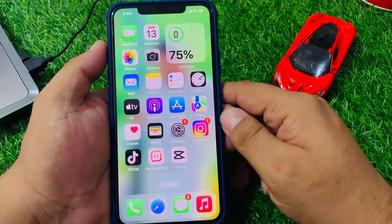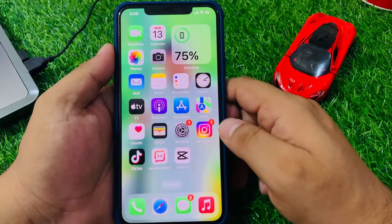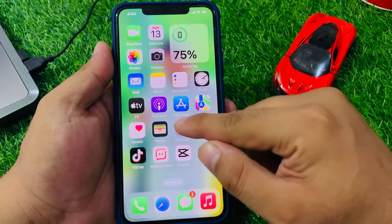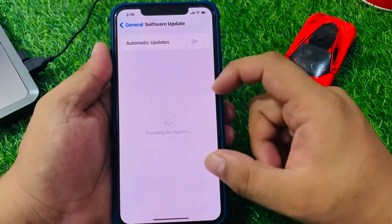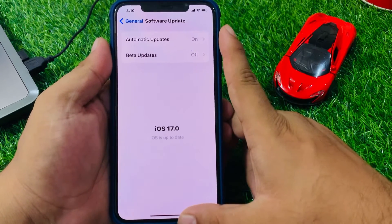If all solutions are not working on your iPhone, update your iPhone to the latest iOS version. Tap Settings, tap General, tap Software Update. If an update is pending or available, download and install it to fix your problem.